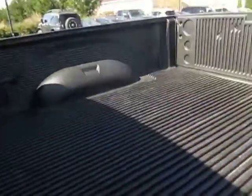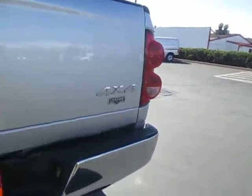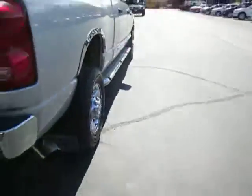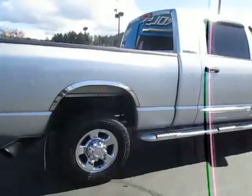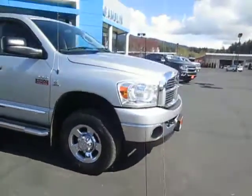Huge cab, let's take a look at the bed. Mega cab right there. Very nice bed, in nice condition, looks like it's brand new. 4x4 Laramie package. Plug for the trailer. If you're interested in the R3500 Dodge, you can go ahead and shoot us an email, or you can give us a call at 888-882-3465.